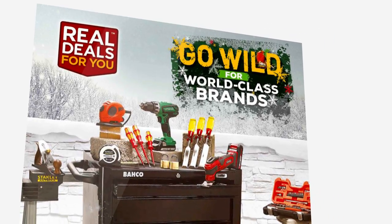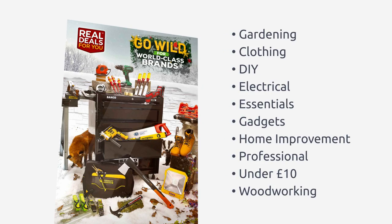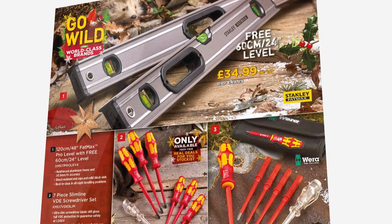If you like what you see, you can go to the Real Deals website by following the link on screen, where you will find details of your local Real Deals For You stockist. These are all great products — some really good world-class brands coming to you at some very special prices.